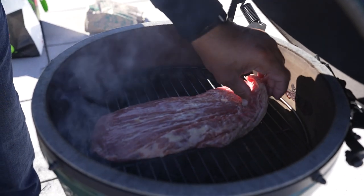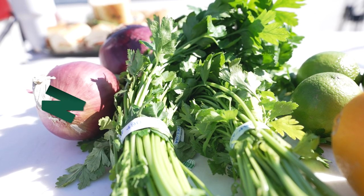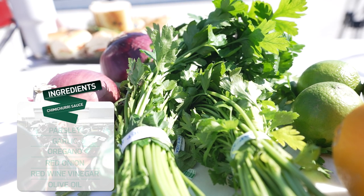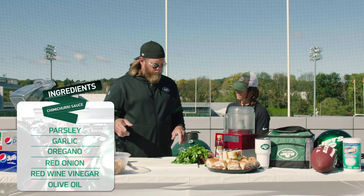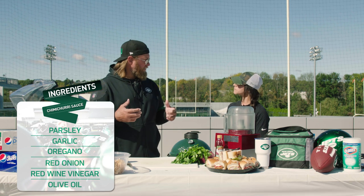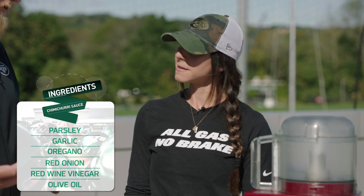We are going to make our chimichurri sauce, and it's going to go down over our tacos. It's a fantastic blend — very fresh. We have parsley, oregano, red onion, garlic, red wine vinegar, a little bit of olive oil. It all blends together — it's very fresh and it's a great complement to make a taco. It makes it a little extra special.